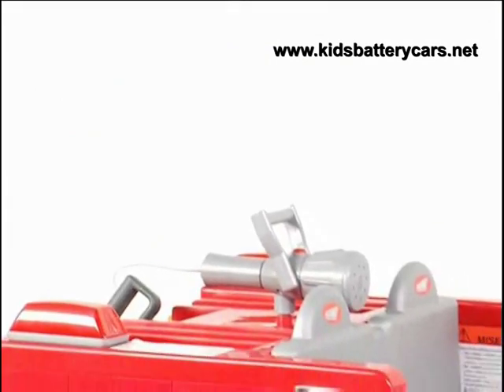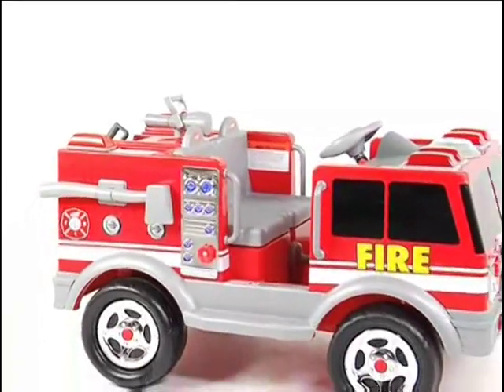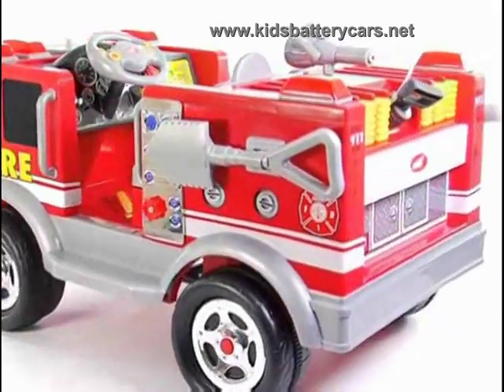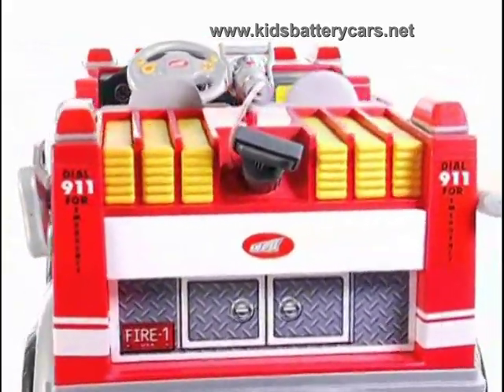2-speed transmission, and many realistic features, such as a real working water cannon on the back. The water cannon has a 1 litre capacity and sprays real water.